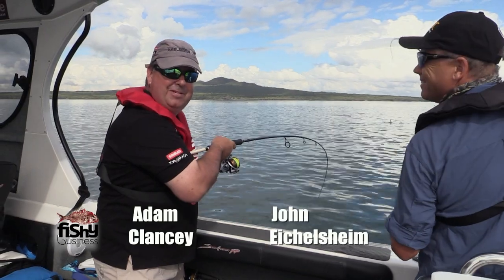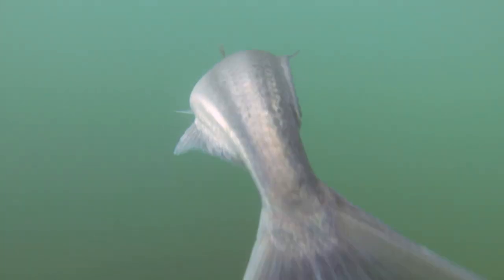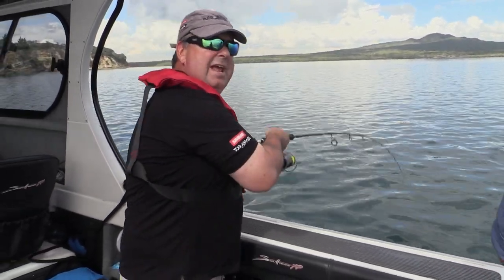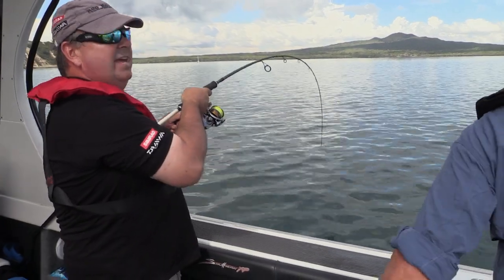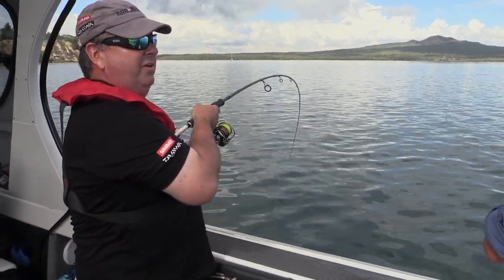Welcome to Fishy Business. I've come out with my good mate John Eichelsheim. It's pretty much an annual event now — we get what we call an anchovy run around the Hauraki Gulf, in the inner islands. At the moment we're at Motatapu, and the fishing is just berserk. There's fish everywhere.